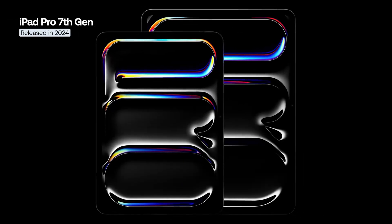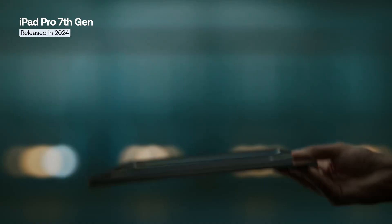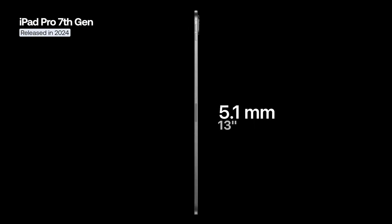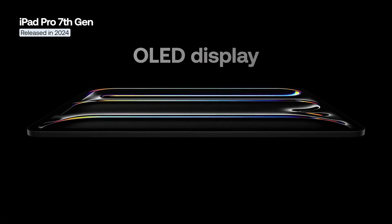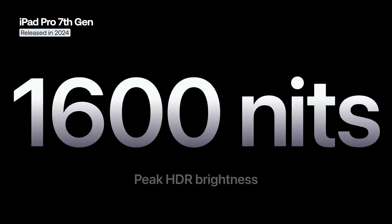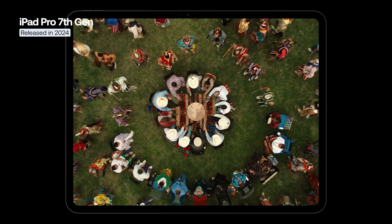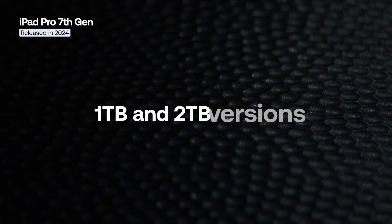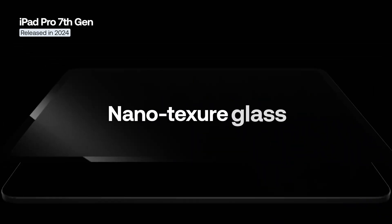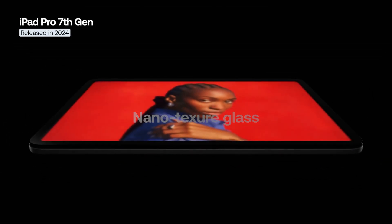The 2024 iPad Pro introduced a refreshed design and became the thinnest Apple product ever released — only 5.1mm thick for the 13-inch model and 5.3mm for the 11-inch version. It is also the first device powered by the Apple M4 chip and the first iPad to feature an OLED display. Both versions use a tandem OLED Ultra Retina XDR display with a brightness of 1,600 nits, offering excellent contrast and highly accurate color reproduction. Additionally, the 1TB and 2TB models can be configured with nano-textured glass, which reduces reflections in bright light.